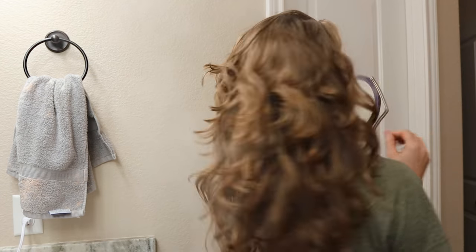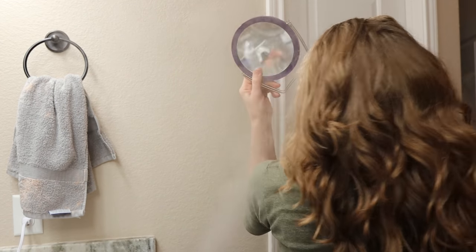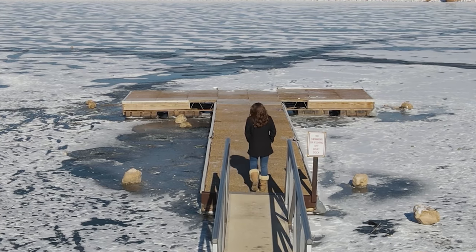Here we are, day two hair. All I did was take this hair down, let it settle a little bit, then hit it with some steam — good old steam refresh. Then I went to test this hair in the winter weather.